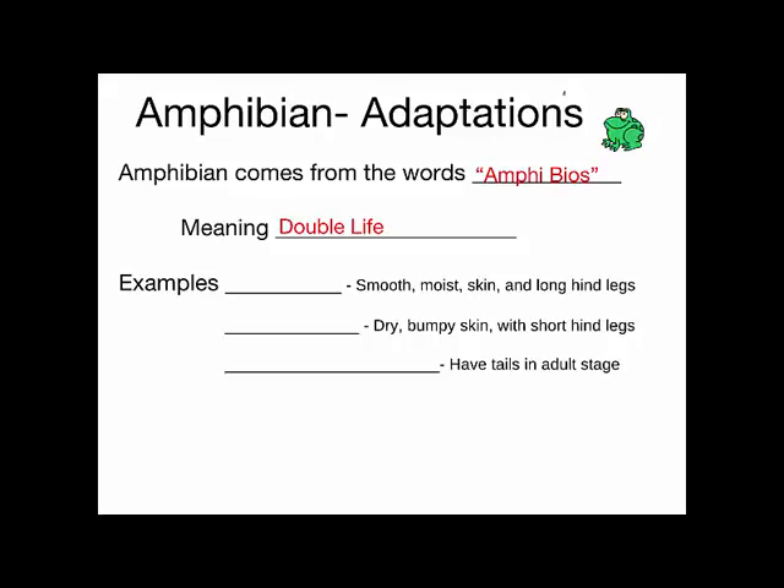In this case, 'bios' means life, so double life. Think about a frog — they can live in water for part of their life and on land for part of their life. Amphibians live part of their life on land and part in the water.